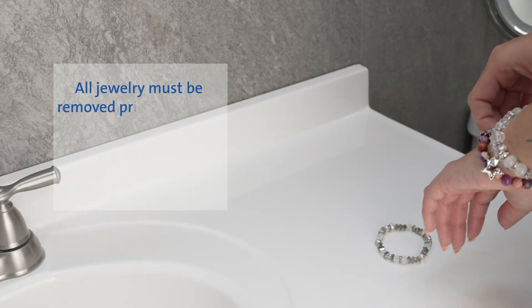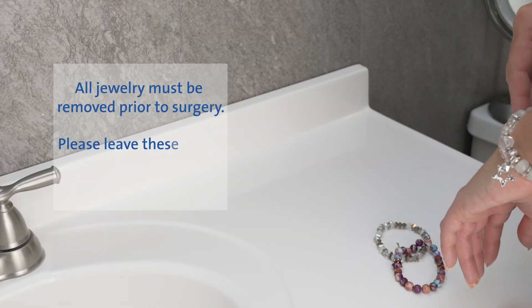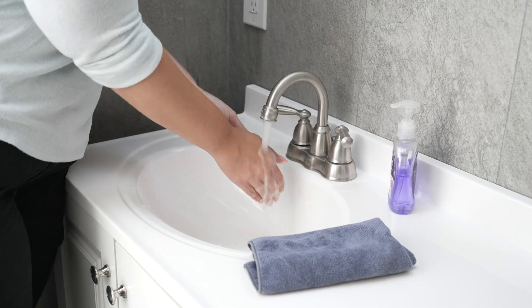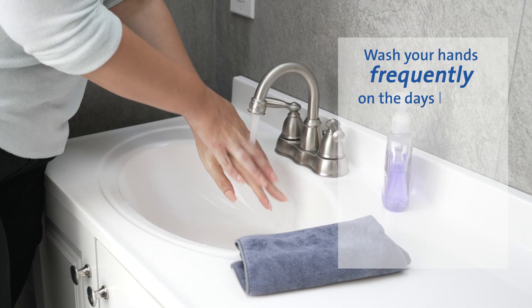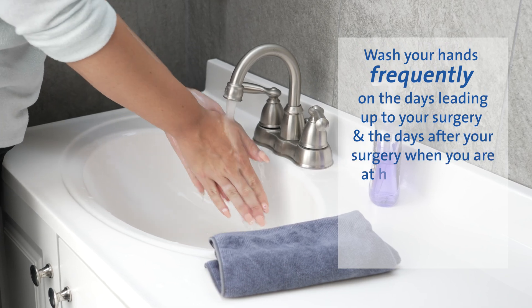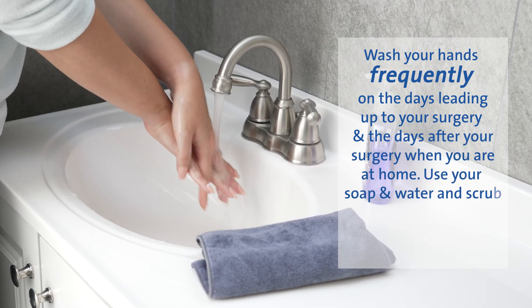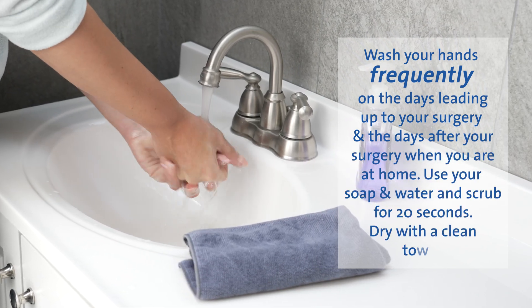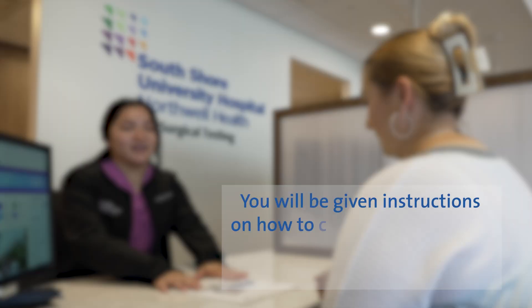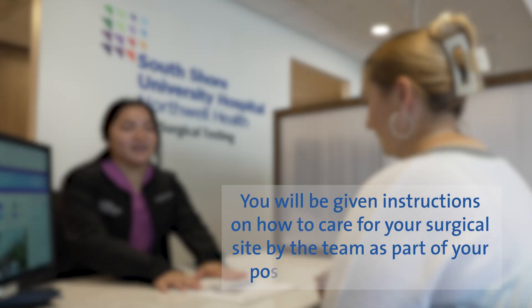All jewelry must be removed prior to surgery. Please leave these items and any other valuables at home. Wash your hands frequently on the days leading up to your surgery and the days after your surgery when you are at home. Use soap and water and scrub for 20 seconds, then dry with a clean towel. You will be given instructions on how to care for your surgical site by the team as part of your post-operative instructions.